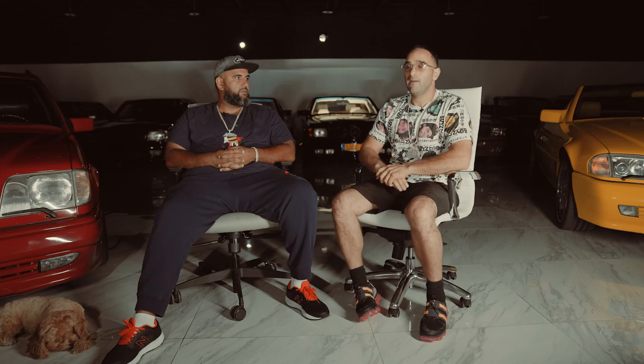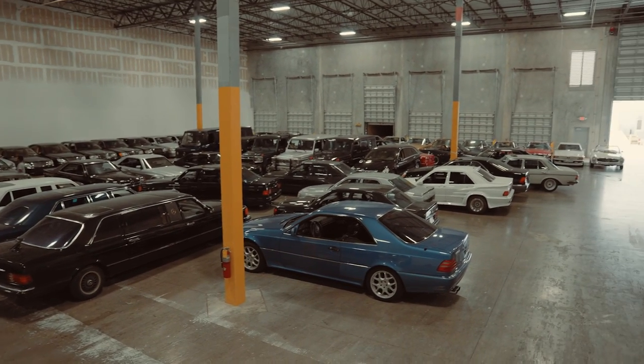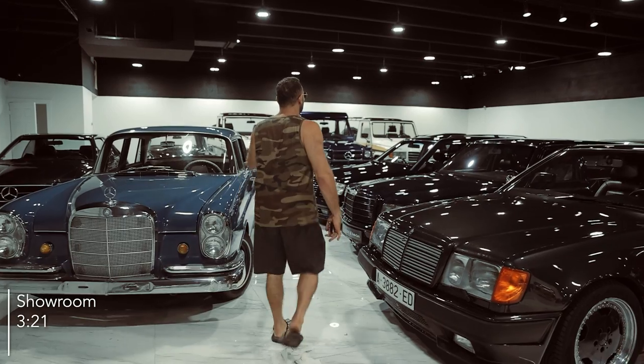We're now in March 2022 and it's looking like we've already outgrown the stadium, so now we're looking for another stadium. I don't know what's going on anymore, guys.